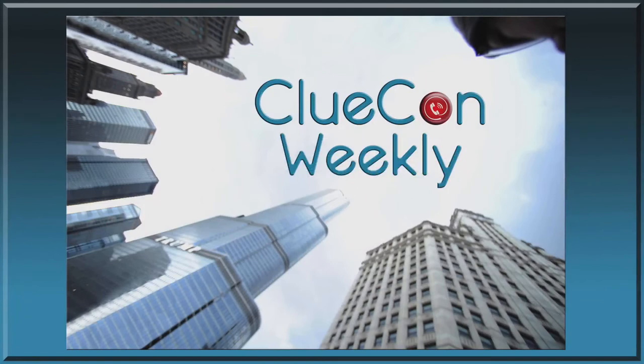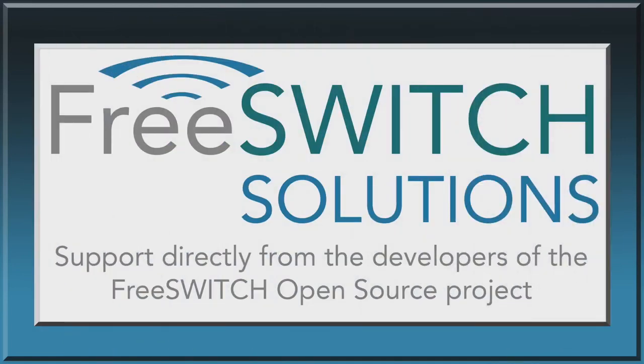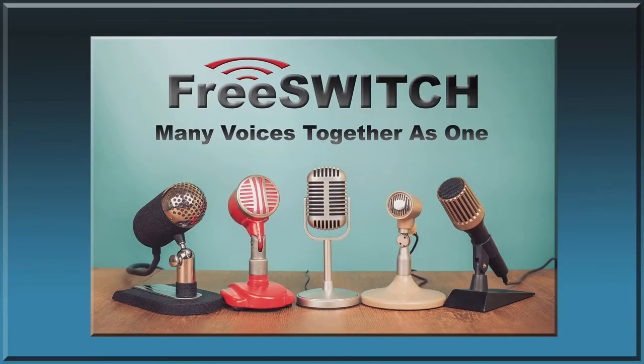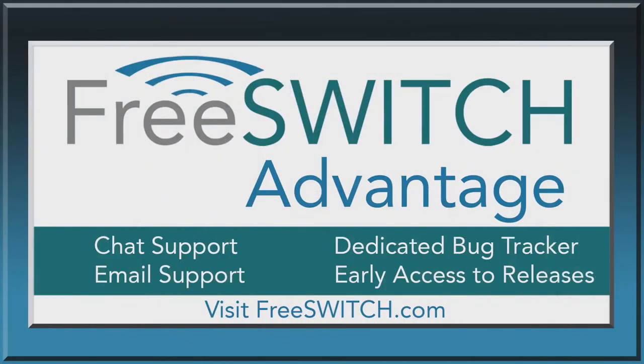Welcome to ClueCon Weekly. Join us every Wednesday to learn about the latest cutting-edge developments in the real-time communications industry. ClueCon Weekly is brought to you by FreeSwitch Solutions. Get support and professional services directly from the creators of the FreeSwitch open-source project, solving your issues in the most efficient, stable, and scalable way possible. Get the FreeSwitch advantage. Visit freeswitch.com.